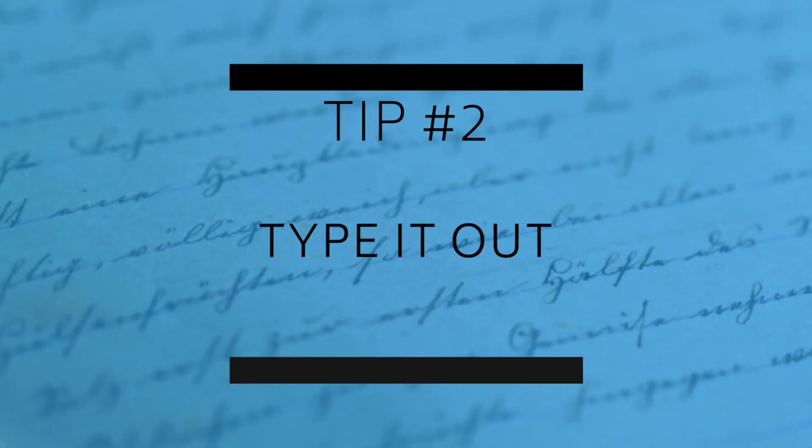Point number two is to write that down, and when I say write it down, I really mean type it out, because you're going to need some flexibility for this exercise. You need to go ahead and type it in some kind of document instead of writing it by hand. That's what I recommend for this exercise.